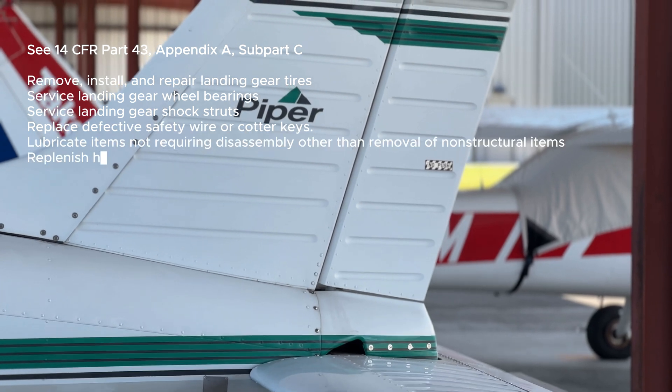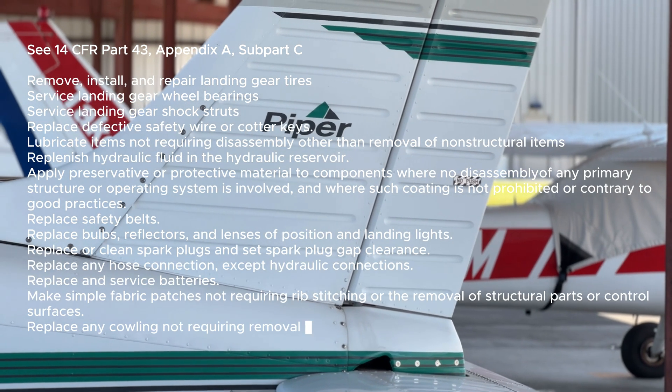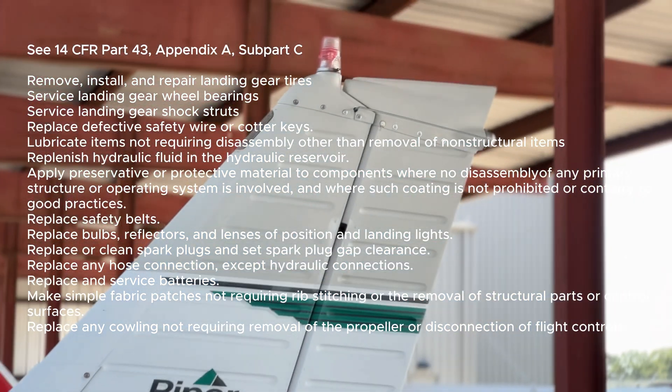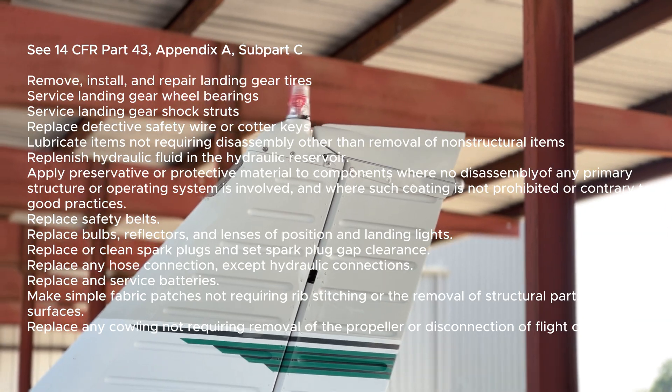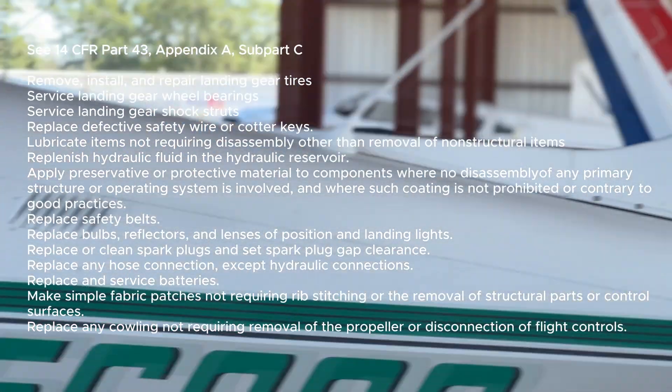Remove, install, and repair landing gear tires. Service landing gear wheel bearings. Service landing gear shock struts. Replace defective safety wire or cotter keys. Lubricate items not requiring disassembly other than removal of non-structural items. Replenish hydraulic fluid in the hydraulic reservoir. Apply preservative or protective material to components where no disassembly of a primary structure or operating system is involved and where such coating is not prohibited or contrary to good practices. Replace safety belts.